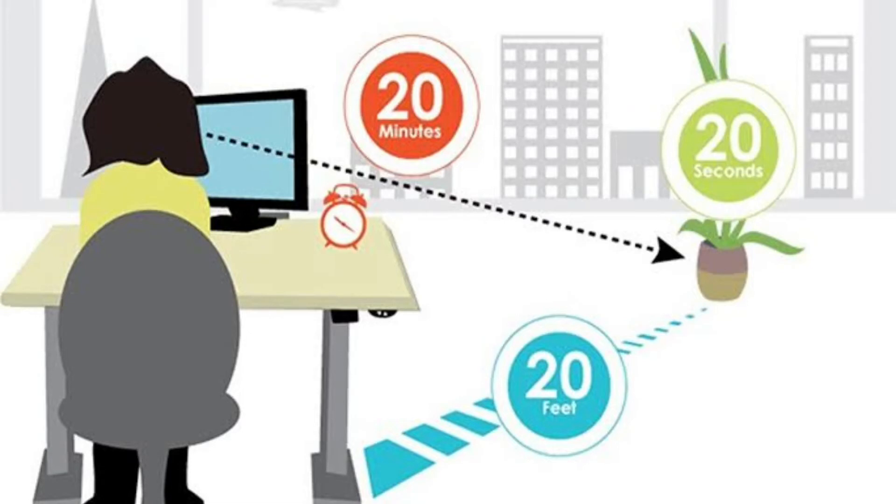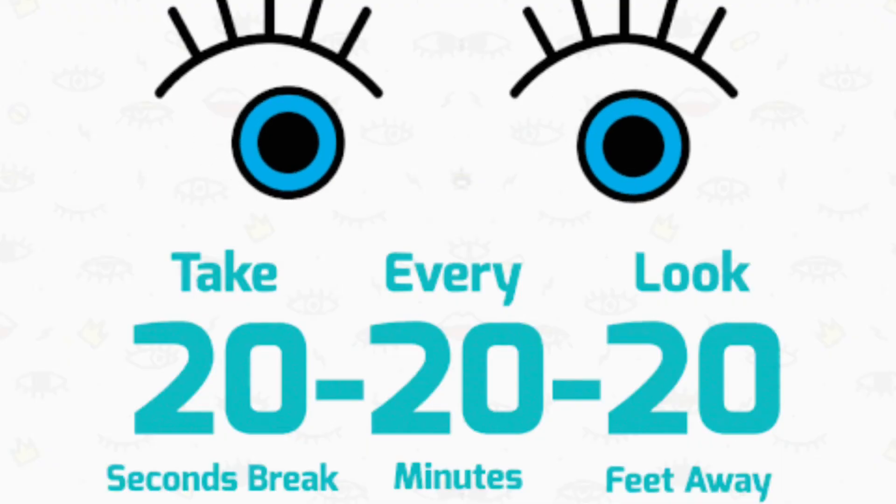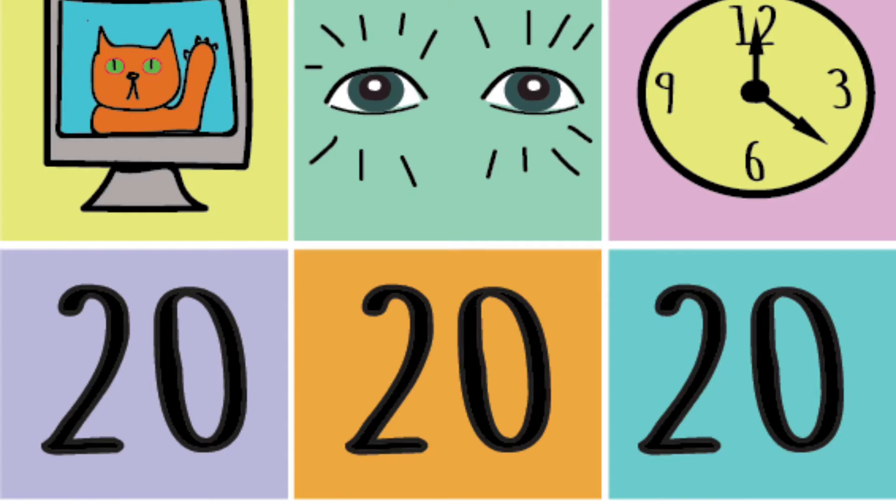Number 5: Follow the 20-20-20 rule. Your eyes work hard during the day and need a break now and then. The strain can be especially intense if you work at a computer for long stretches at a time. To ease the strain, follow the 20-20-20 rule: every 20 minutes, you should stop staring at the computer and look at something 20 feet away for 20 seconds.